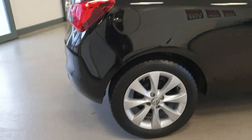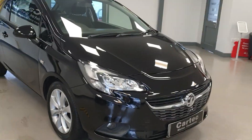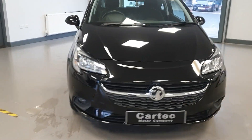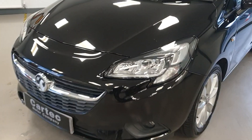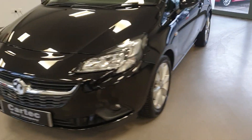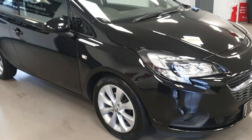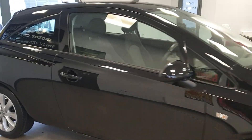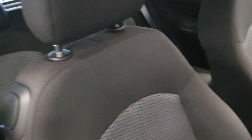Superb condition inside and out. Alloy wheels are immaculate. It has been a very well looked after car. On the inside, again, excellent condition. Seats are fantastic, no issues at all.